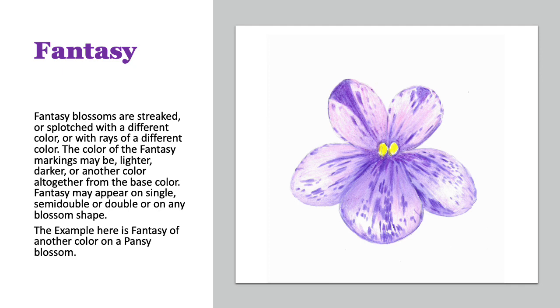Fantasy blossoms — they're some of my favorites. There's so much variety here. Fantasy blossoms are streaked or splotched with a different color or with rays of a different color. The color of the fantasy marking can be lighter or darker or another color altogether from the base color. It can appear on any shape of a blossom, and it can be a double or a semi-double. This example is a fantasy with another color on a pansy blossom.